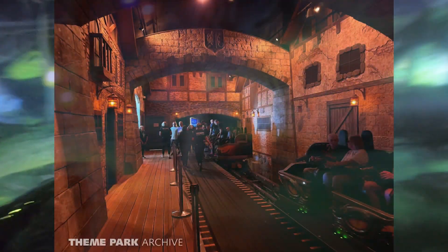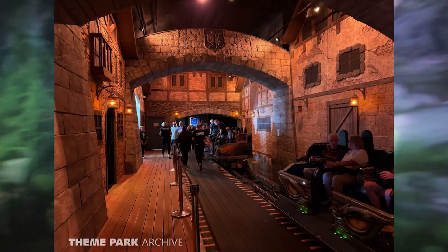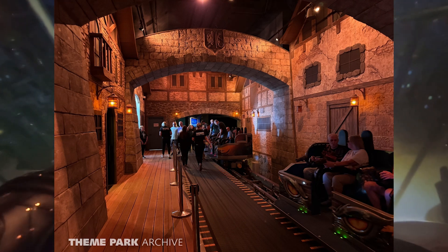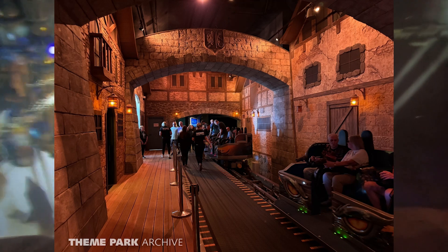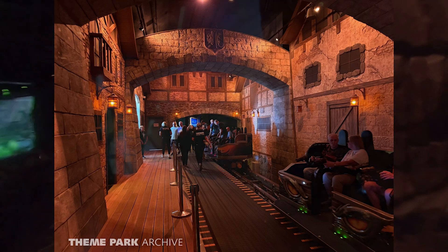After getting your 3D glasses, you'll enter the main station room, which looks absolutely amazing. This is by far the best themed area of the queue. The entire room resembles a medieval village, and it looks great. All of the building facades look very detailed and fantastic. The show lighting in the room is also great, and seeing this room really made me wish the exteriors of the queue buildings looked as good as the ones in the station. I'm hoping the park adds more detailing to the exterior of the queue and station buildings during the off-season or some other time in the future.